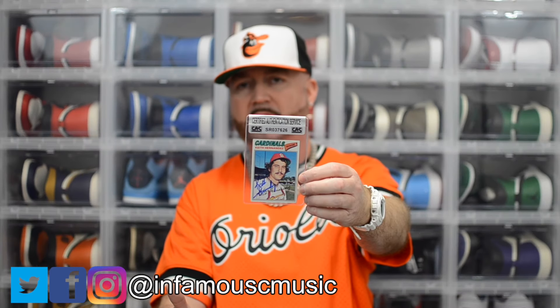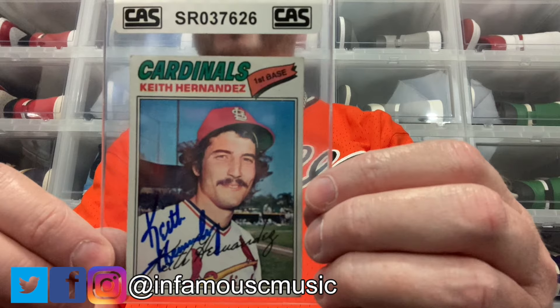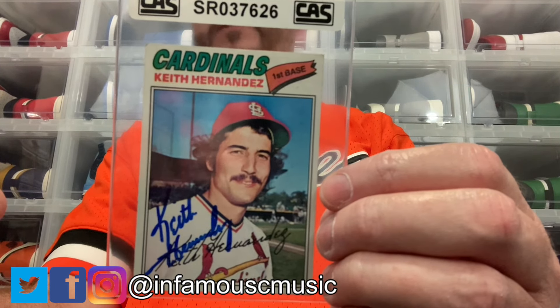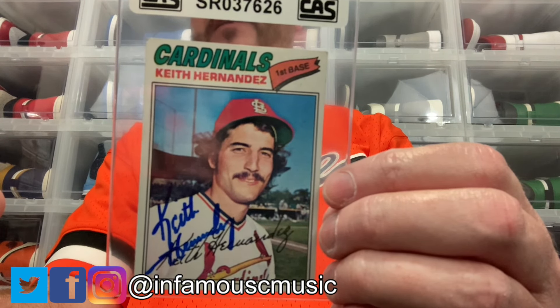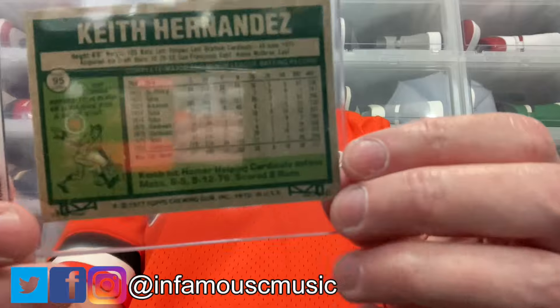Only one pickup on this one. This is a 1977 Topps Keith Hernandez — I actually had this card from when I was a kid. Some cards I had as a kid, if I can find them in good shape already autographed, I'll go ahead and buy them. I have met Keith Hernandez before and he promised he would sign for us, then when he came back he didn't sign for us. So I picked this one up — signed in blue Sharpie and the card is in very good shape.